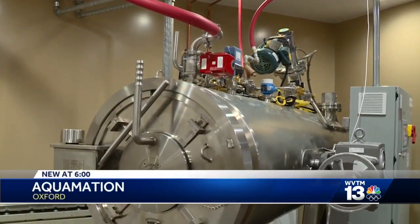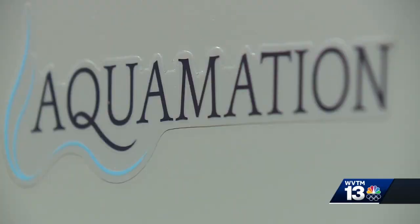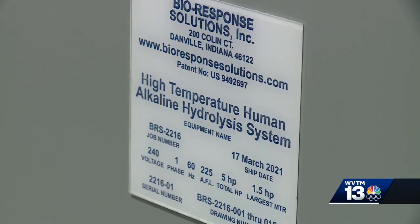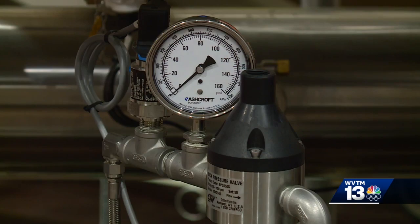This is our Aquamation unit, and it is the first one in the state of Alabama. Aquamation, also known as alkaline hydrolysis, is a water-based form of cremation that uses low-level chemicals — potassium hydroxide and sodium hydroxide — and heat to break down the body.